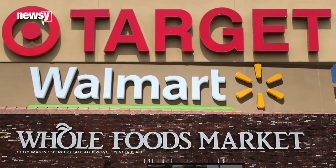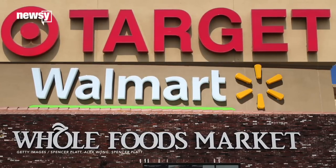Walmart, Target, and Whole Foods all say their locations will have the new chip-enabled terminals for these new cards in place by that deadline.